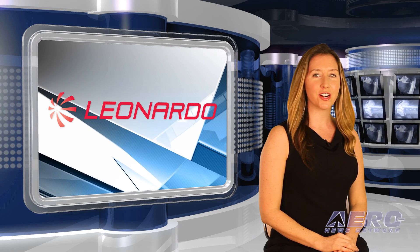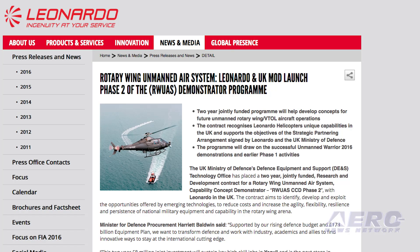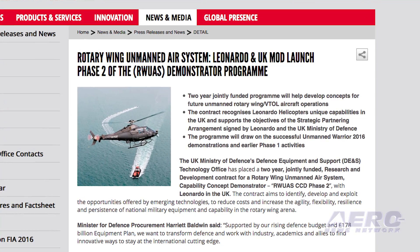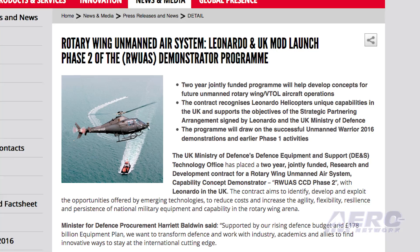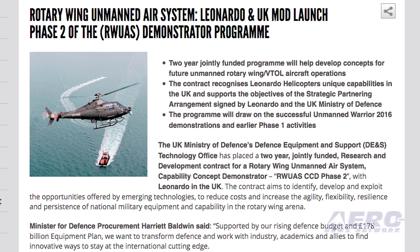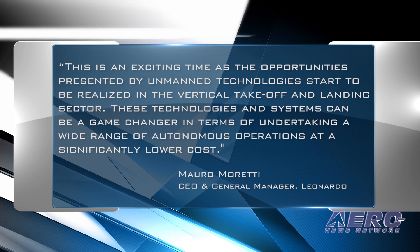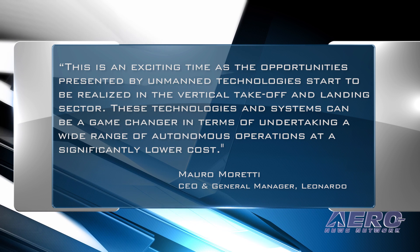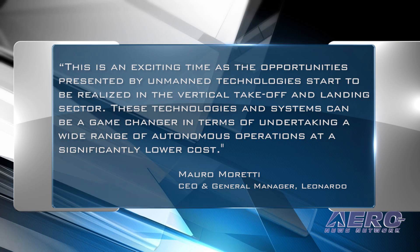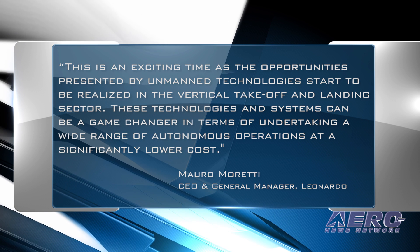Aerospace giant Leonardo has been awarded a contract from the UK's Ministry of Defense to research and develop a Rotary Wing UAS capability concept demonstrator. The MOD's Defense Equipment and Support Technology Office pledged the two-year jointly-funded research and development contract for the UAS with the global high-tech company headquartered in Italy. CEO and general manager Mario Moretti said this is an exciting time as the opportunities presented by unmanned technologies start to be realized in the vertical takeoff and landing sector, and that these technologies can be a game-changer in terms of autonomous operations at significantly lower cost.